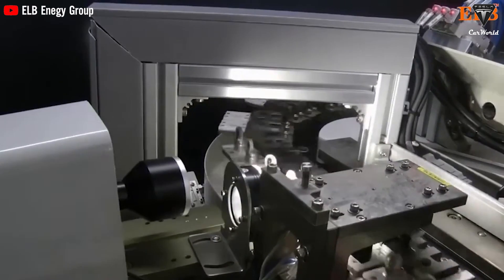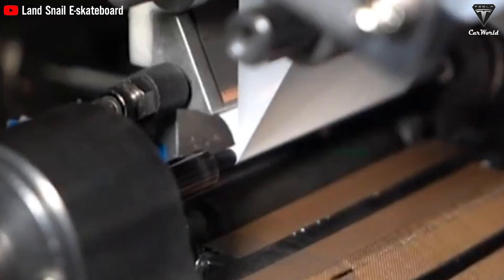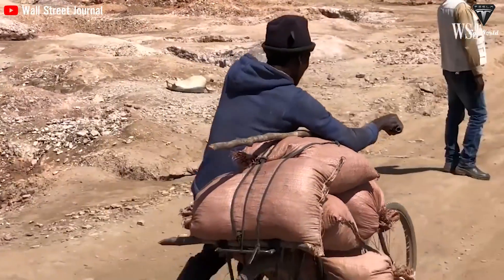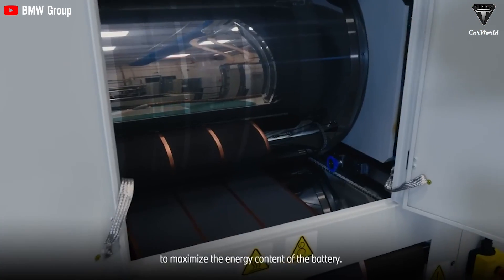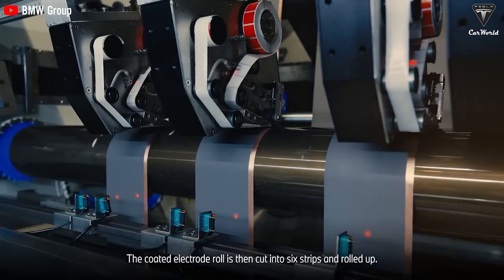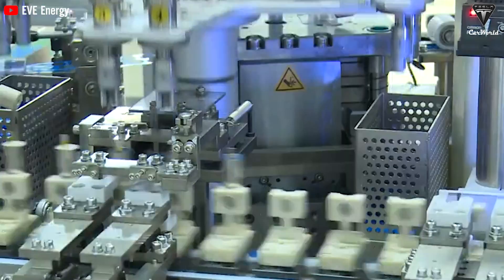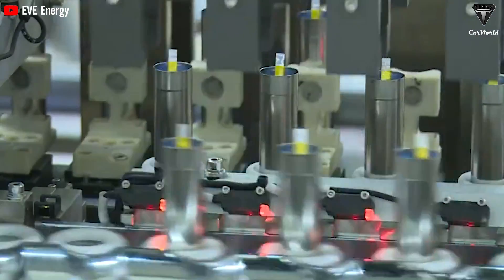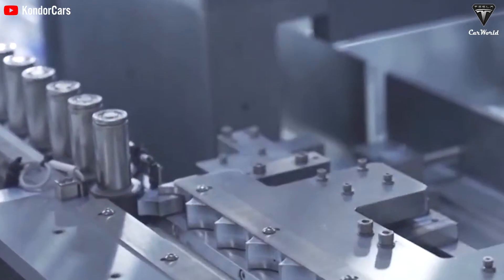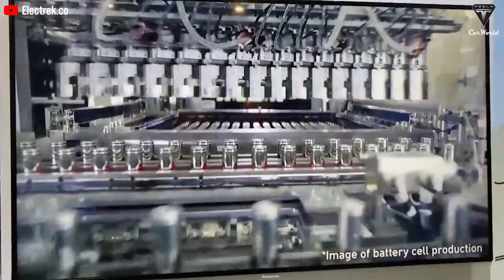This minimizes risks for users and builds trust and reliability for Tesla. Additionally, using less cobalt in battery components helps reduce ethical and environmental concerns related to cobalt mining. With higher energy efficiency and sustainable production processes, the 4680 battery helps reduce carbon emissions, contributing to environmental protection. Tesla has implemented a dry electrode manufacturing process for the 4680 battery, reducing energy consumption and carbon emissions during production. This aligns with Tesla's long-term goal of promoting renewable energy use and sustainability.